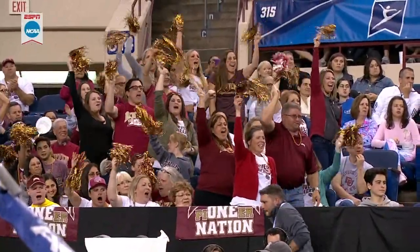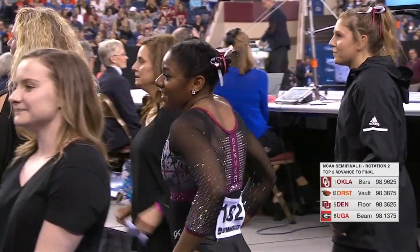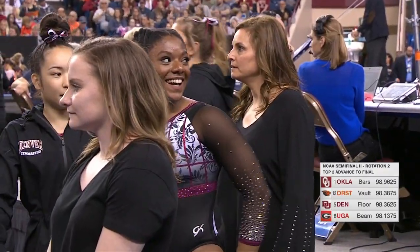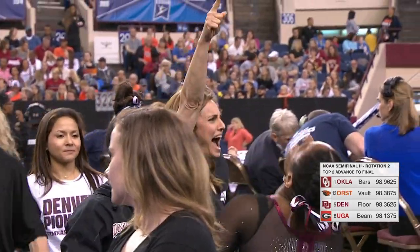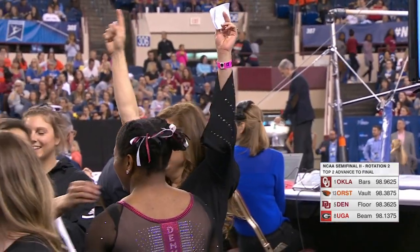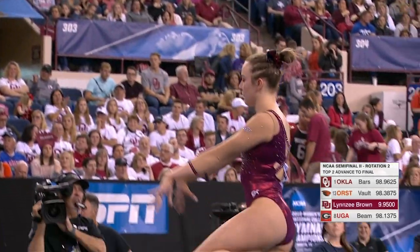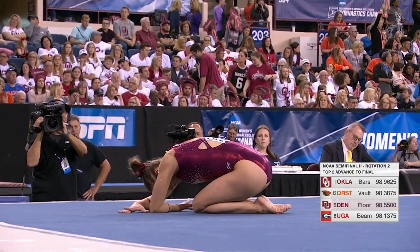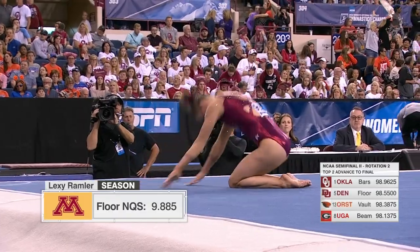The Pioneer Nation in fourth, hoping their team advances to the final four tomorrow night, which will be live from Fort Worth on ESPNU. And the score is in for Lindsey Brown — an impressive 9-9-5, their high score in that rotation, and that ties her with Kyla Ross for the lead in floor exercise.